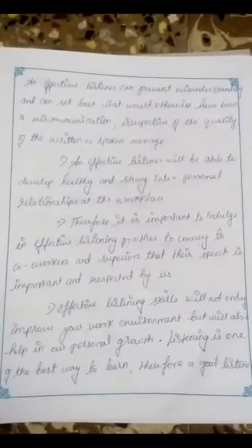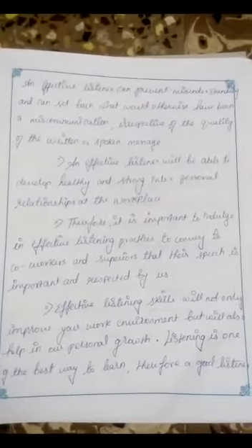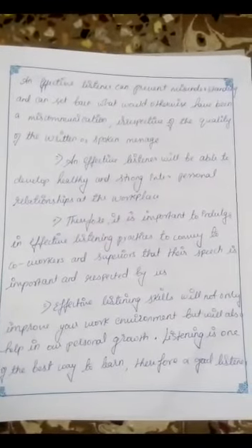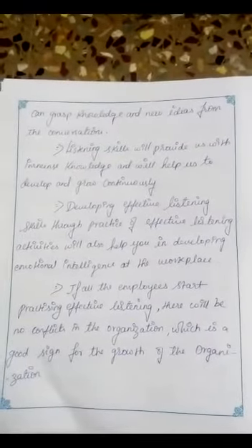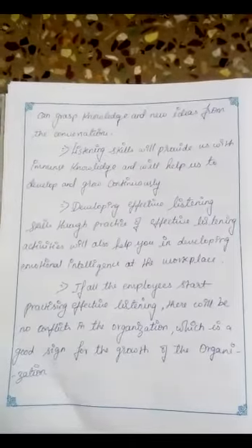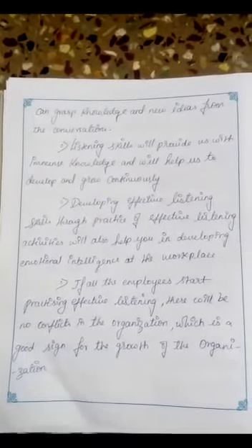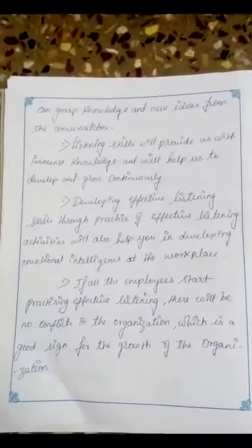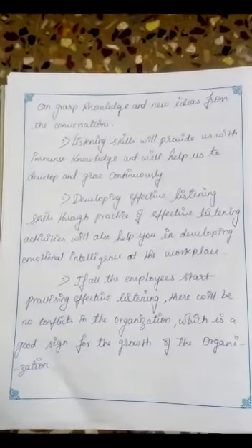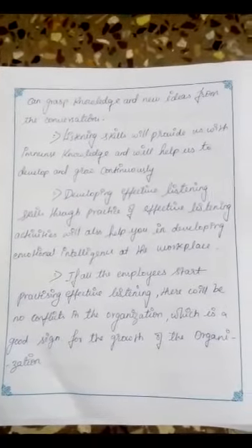Effective listening skills will not only improve your work environment but will also help in our personal growth. Listening is one of the best ways to learn. Therefore, a good listener can grasp knowledge and new ideas from conversation. Listening skills will provide us with immense knowledge and will help us to develop and grow continuously. Practicing effective listening activities will also help in developing emotional intelligence at the workplace.